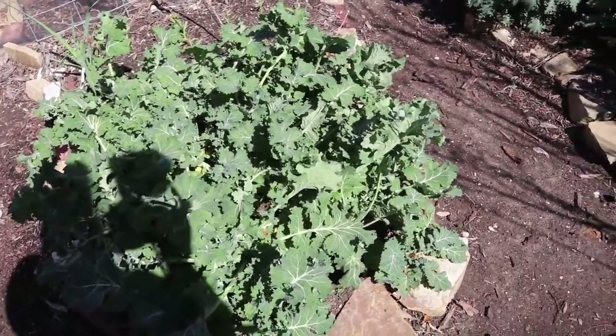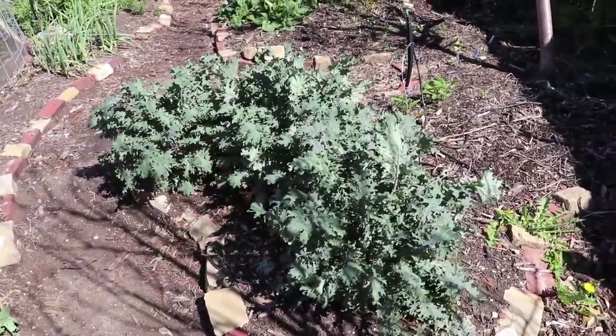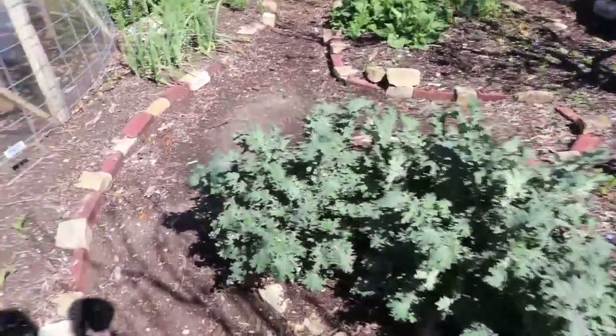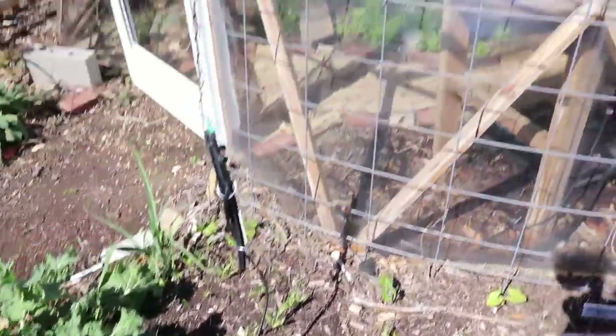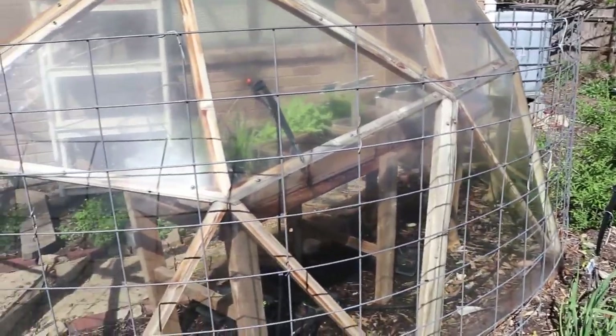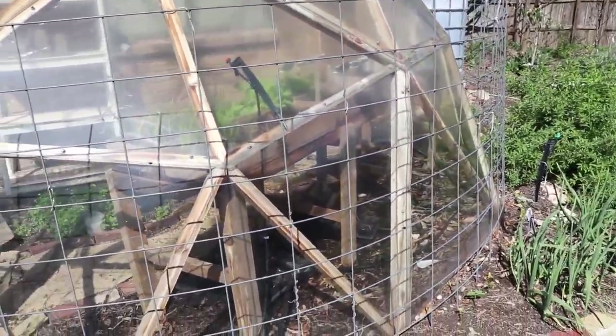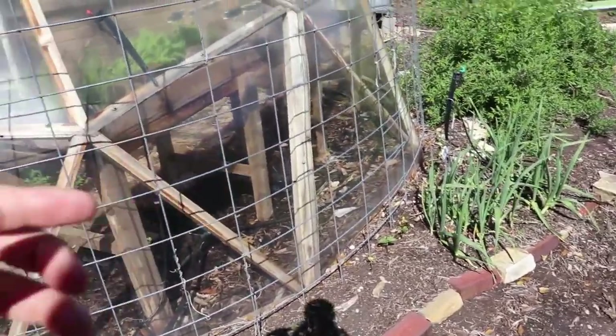We do juice fasting so I highly recommend growing your own kale. Some red Russian ragged jack kale going on over here, more corn, and along this greenhouse facing south we've got a cattle panel with pole beans going up there as well.